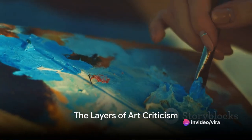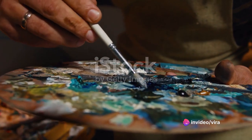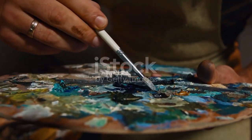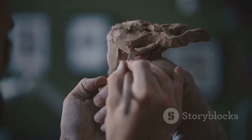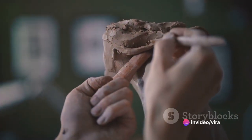Have you ever wondered how art critics decode the mysteries of a masterpiece? What guides them in their quest to unravel the profundities hidden within a work of art? It's a fascinating process that we're about to delve into. Art criticism is like peeling an onion, layer by layer, each revealing a new dimension of the artwork.